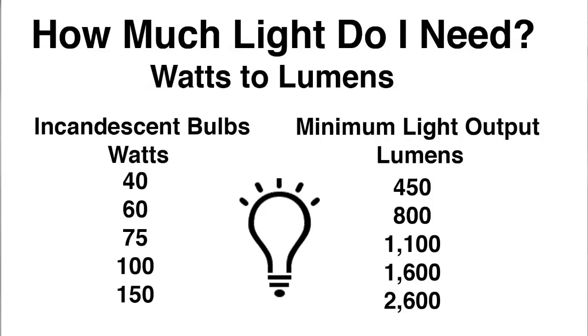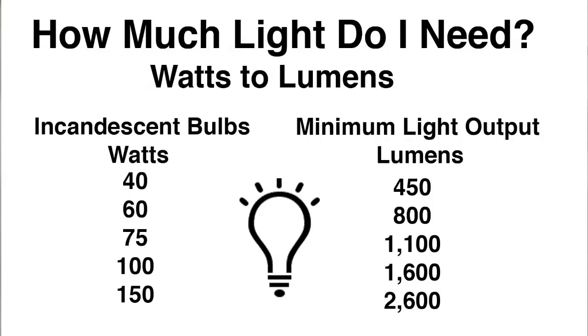To ensure you get the light you want from your bulbs, here's a conversion chart showing the incandescent equivalency from watts to lumens. If you're replacing a 60-watt incandescent bulb, you'll want to find a bulb with about 800 lumens.